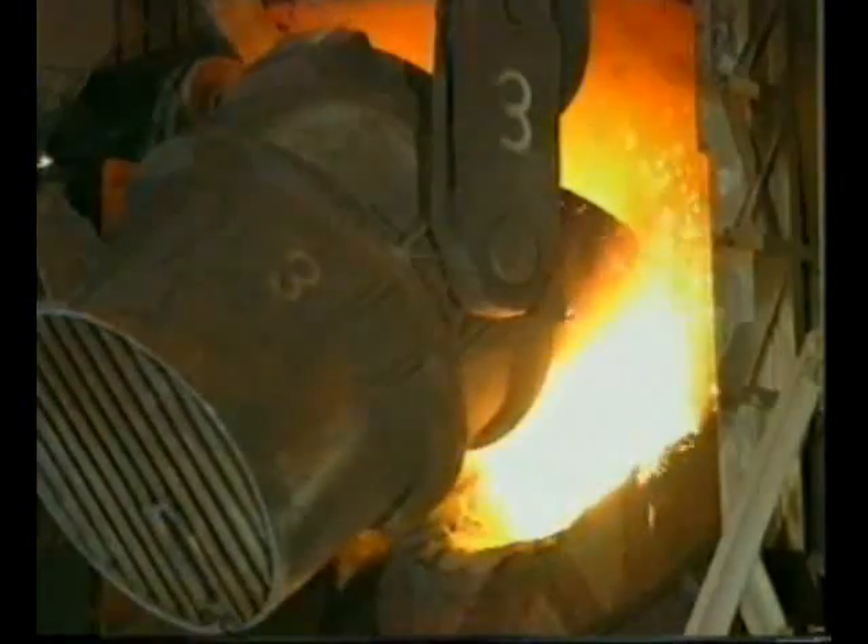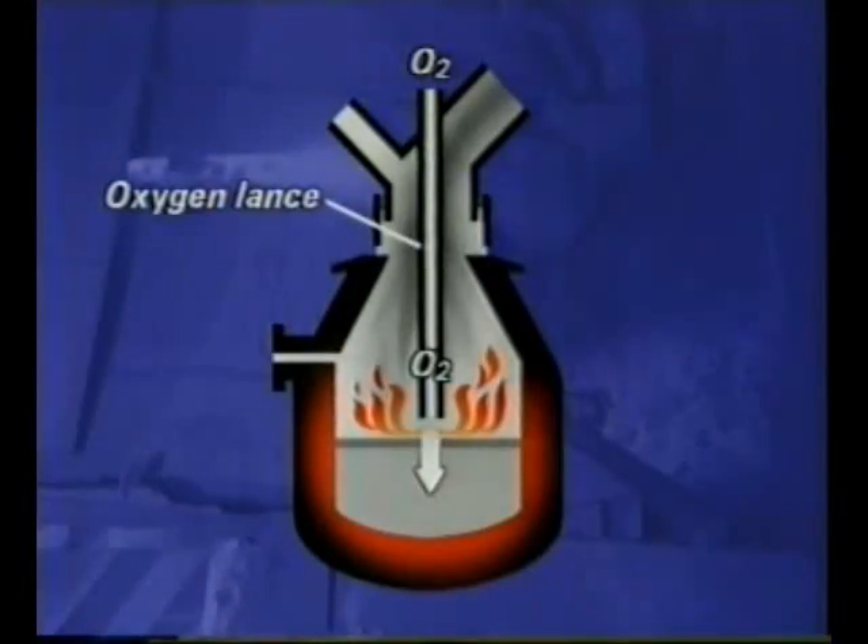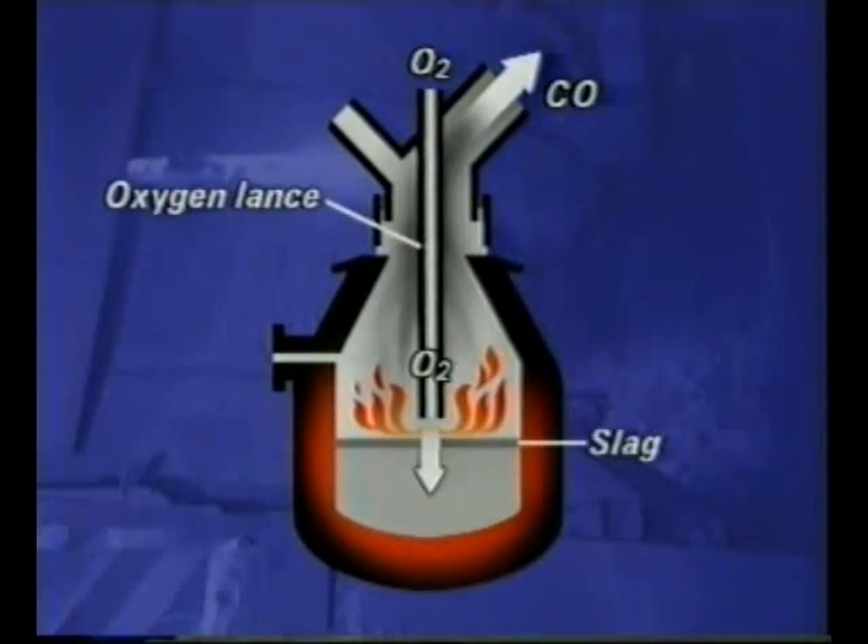Hot metal from the blast furnace makes up three quarters of the charge. A high-speed jet of oxygen is injected onto the molten iron and lime — calcium oxide — is added. The oxygen converts the impurities into their oxides, with the main effect being to reduce the percentage of carbon. Carbon monoxide is collected for use as a fuel. The other oxides react with lime to produce slag.